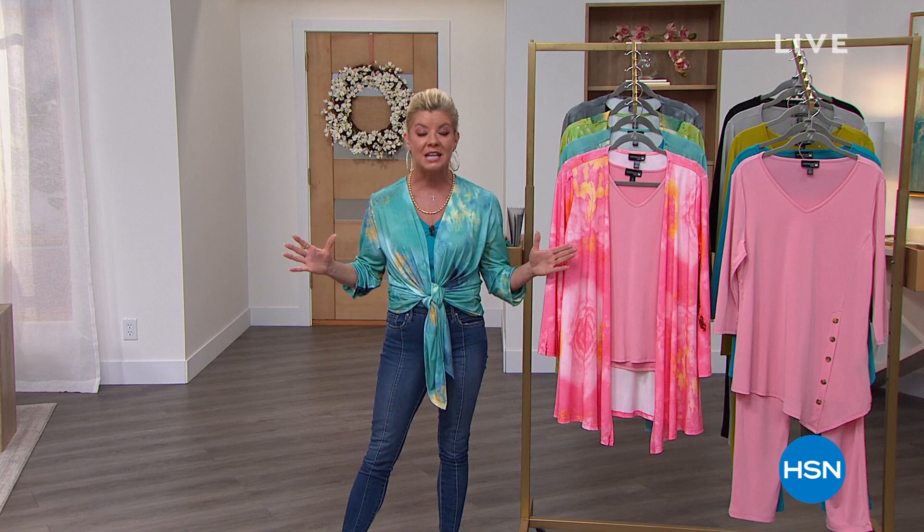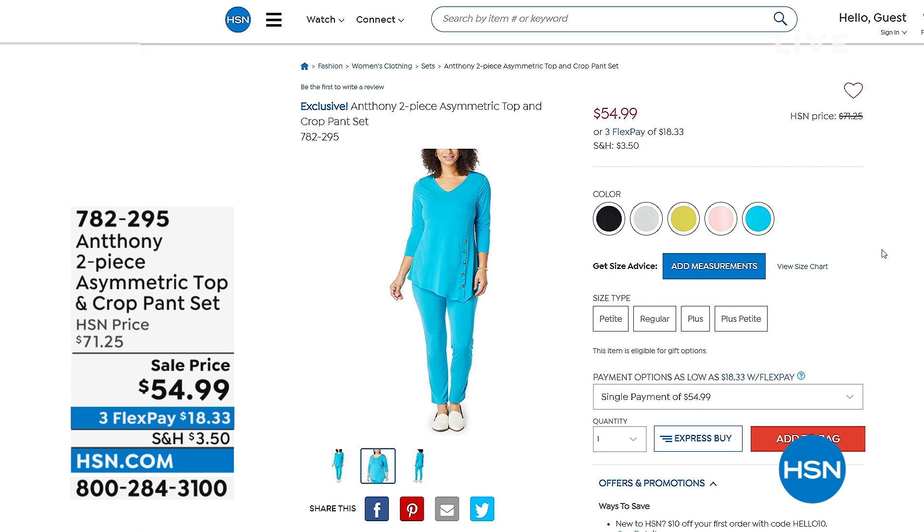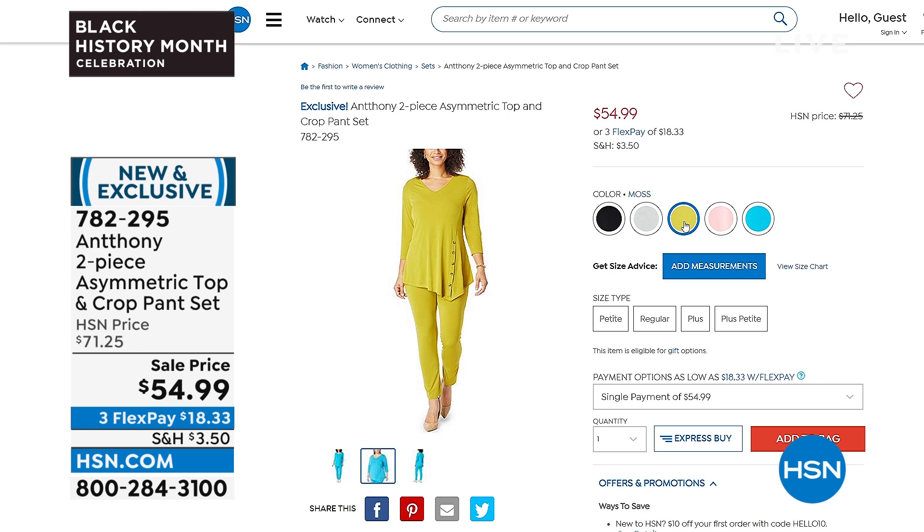Hi everyone, hope you're having a great day. What a fun day to be shopping at HSN. I'm your host Lynn Murphy and we have a fantastic hour ahead of us. Anthony has been designing exclusively for us for going on probably 29 to 30 years. He knows women of all ages, all sizes, beautiful fabrications. These are some of my favorite brand new beautiful colors and prints that he's going to be highlighting.